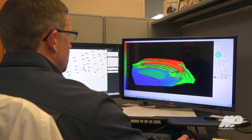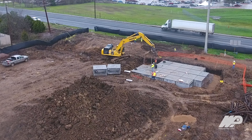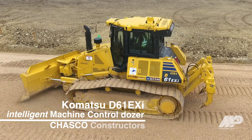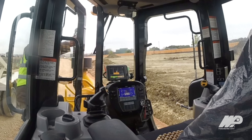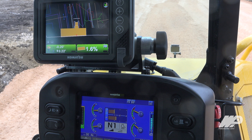About 10 years ago we were looking at ways that we can get more efficient, ways that we can basically get a leg up on our competition. They started coming out with machine control and it was something that I was interested in, so we started doing some research on it. At the time everything was aftermarket. Recently Komatsu has come up with their own integrated systems where you buy the dozer and everything's already in there — comes out right out of the factory ready to roll.